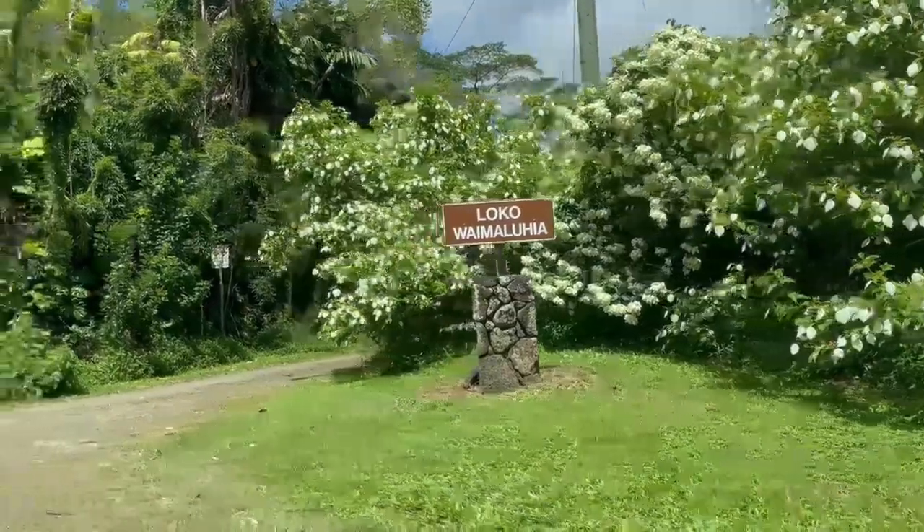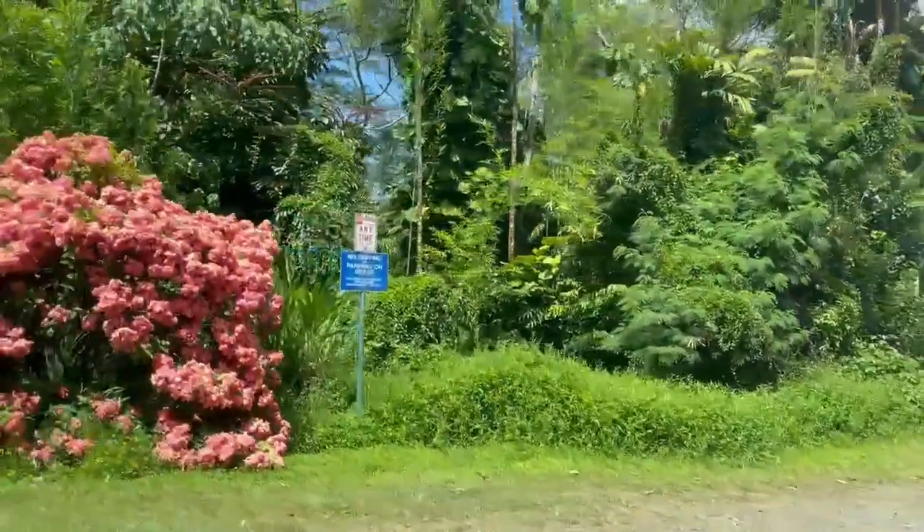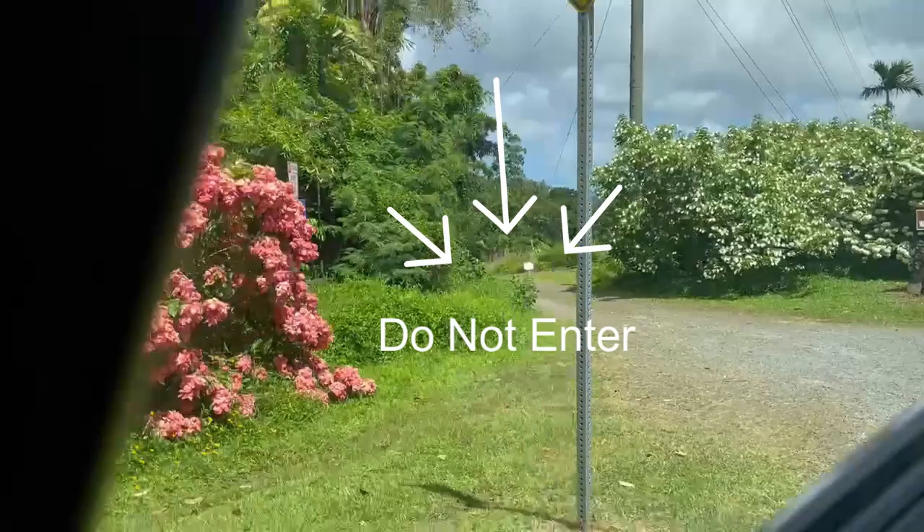This sign says Loco Waimaluhia, and I have no idea what it means. But the next sign says 'Do not enter,' and I read them both out loud. My wife was looking at Google Maps and said, 'Wow, your Hawaiian is getting really good.'